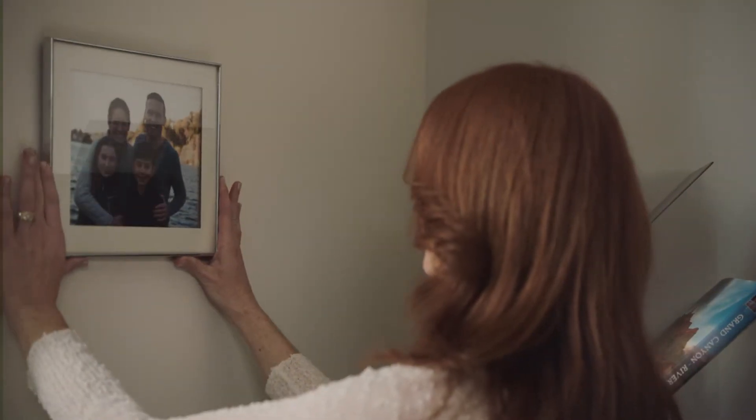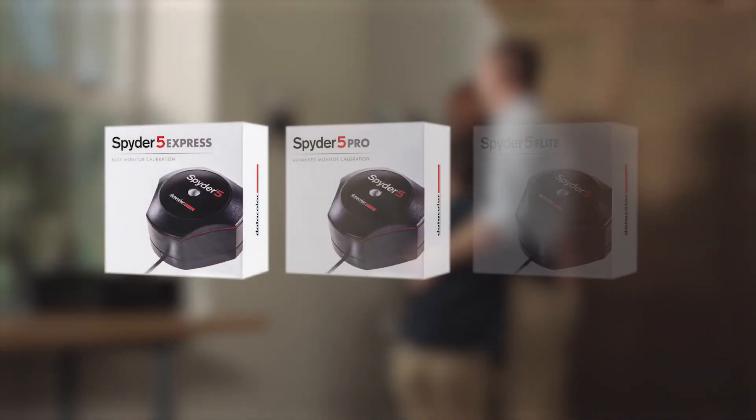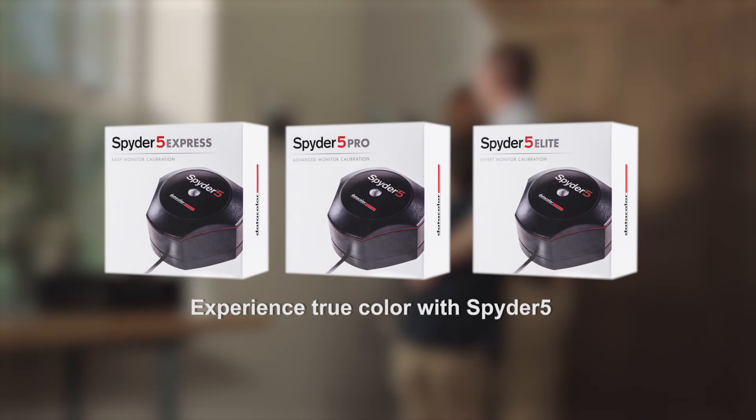Spend more time on things that matter to you, like capturing and sharing memorable moments. Experience the true color of your images with Spyder 5 from Datacolor.